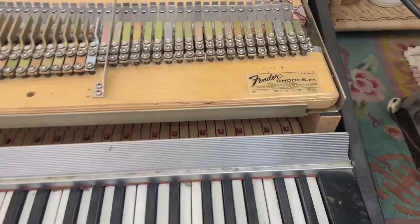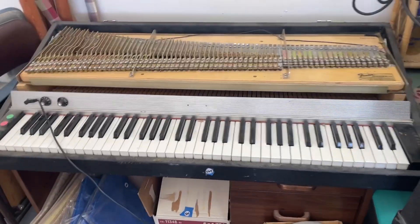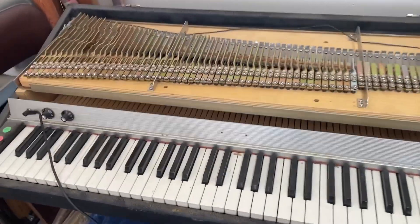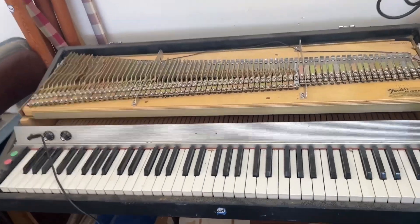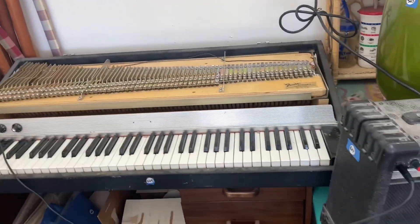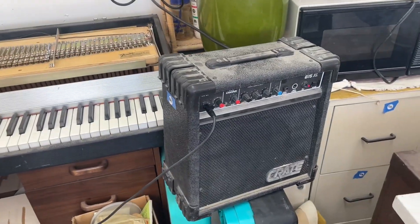Good morning, HiBid shoppers. Here we are with the Fender Rhodes lot on tonight's auction. It's at $5.64. I have a lot of questions about it — if it works, if it has power. It doesn't seem to have power; it seems to just plug into an amplifier.